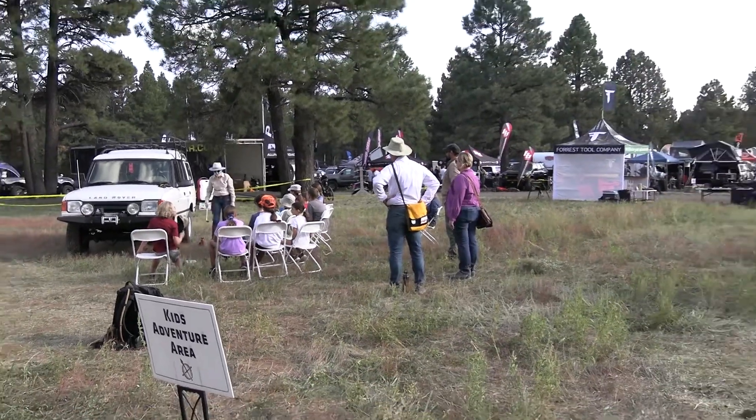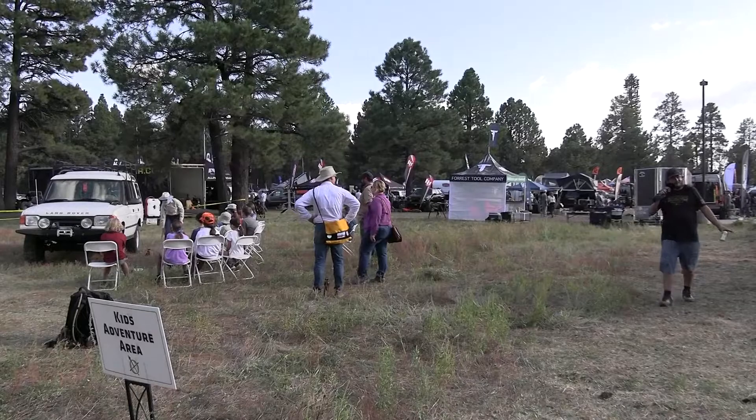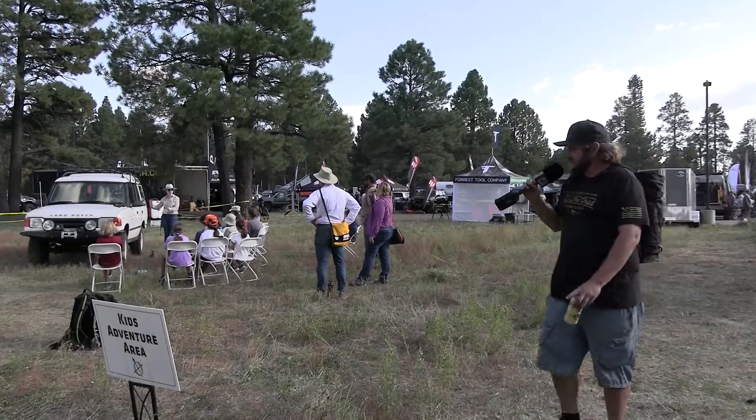So a lot of people come to Overland Expo to see new products and campers, all that sort of stuff. Some people come, though, for education and to learn things, including the kids. So over here, there's a kids' adventure area, and they do all sorts of demos and things, so you can leave here with some new skills to take to the trail.